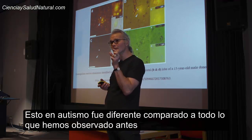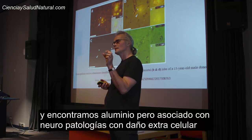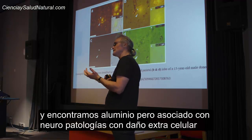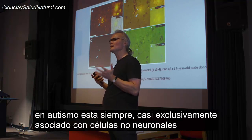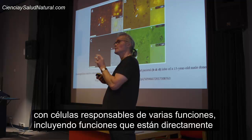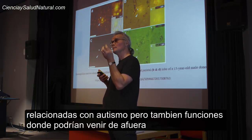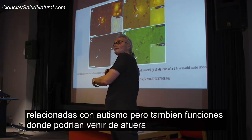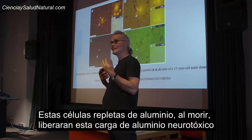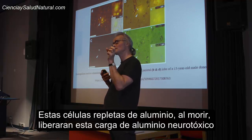This was different in autism compared to everything we'd looked at previously. We've done a lot of research on Alzheimer's disease and other diseases, and in those we do find aluminium, but associated with neuropathology, with extracellular damage, with neurons. In autism, it was nearly exclusively associated with the non-neuronal cells — cells responsible for various functions directly related to autism, but also functions suggesting they could have come from outside of the brain, entering in response to an inflammatory signal. These are cells full of aluminium. These cells will die. These cells will release a large cargo of neurotoxic aluminium where they die.